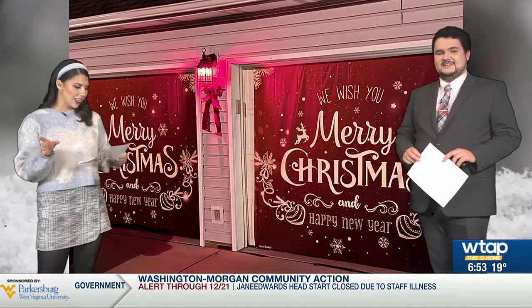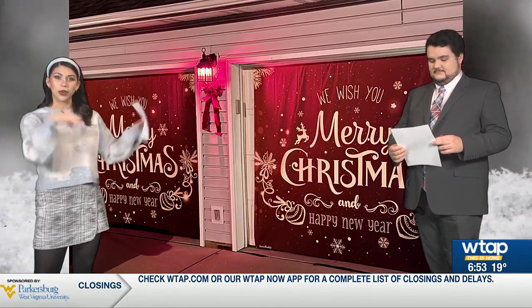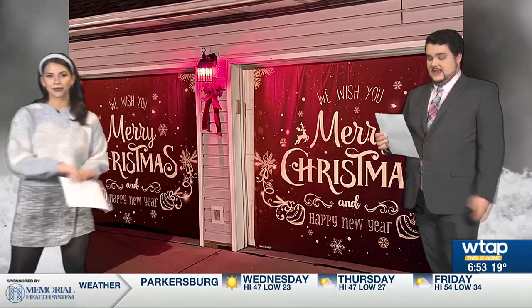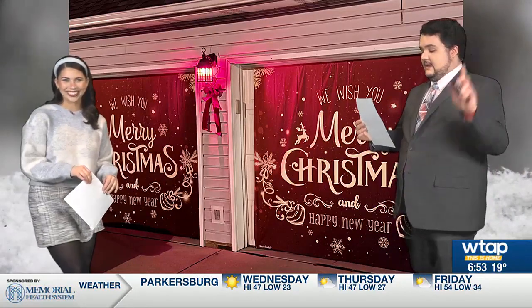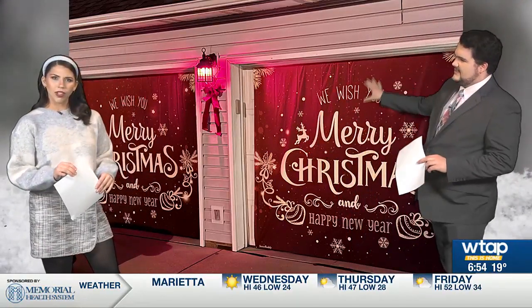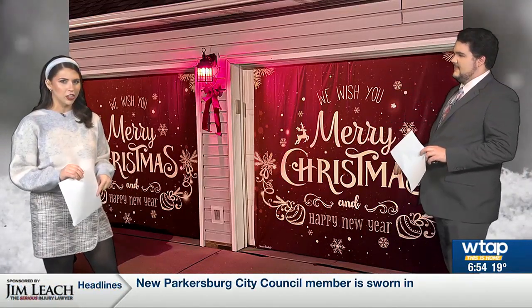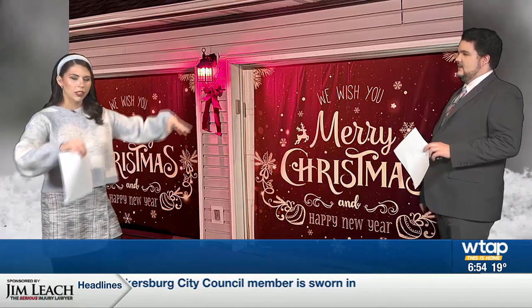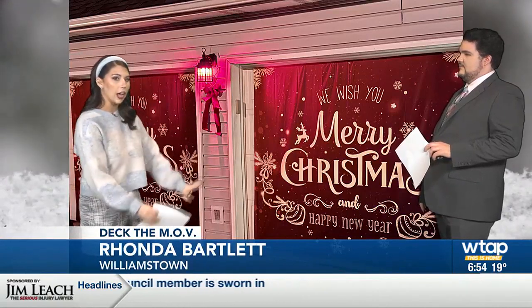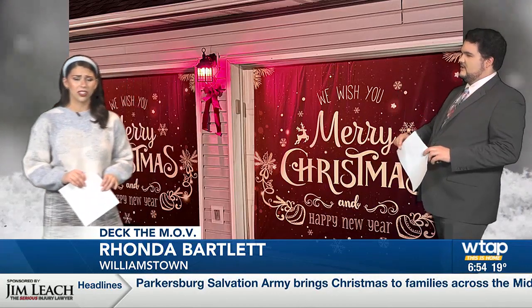She also has six lighted shrubs, two lighted trees, and a Christmas tree with cascading lights. Rhonda has been decorating for about 35 years, and she said it took her about four days to finish the holiday decorations. I just wonder how she did the garage door — it almost looks like a sheet she put on there, like an actual cover.